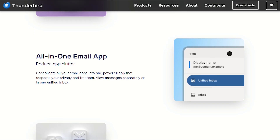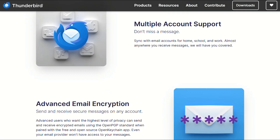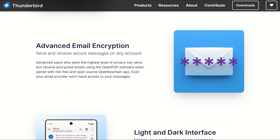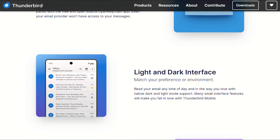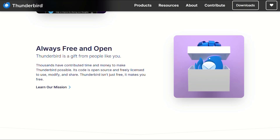The verdict depends entirely on your use case. Try Thunderbird Supernova for two weeks. If you find yourself missing Outlook features you actually use, the subscription cost becomes justified. If basic email functionality satisfies your needs, you just save yourself over $1,000 across the next decade.